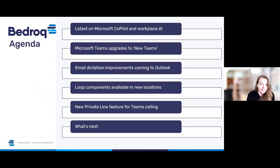So let's take a look at the agenda for today. We'll be starting off by looking at the latest updates to Microsoft Co-Pilot, plus some new stats around the use of AI in the workplace.